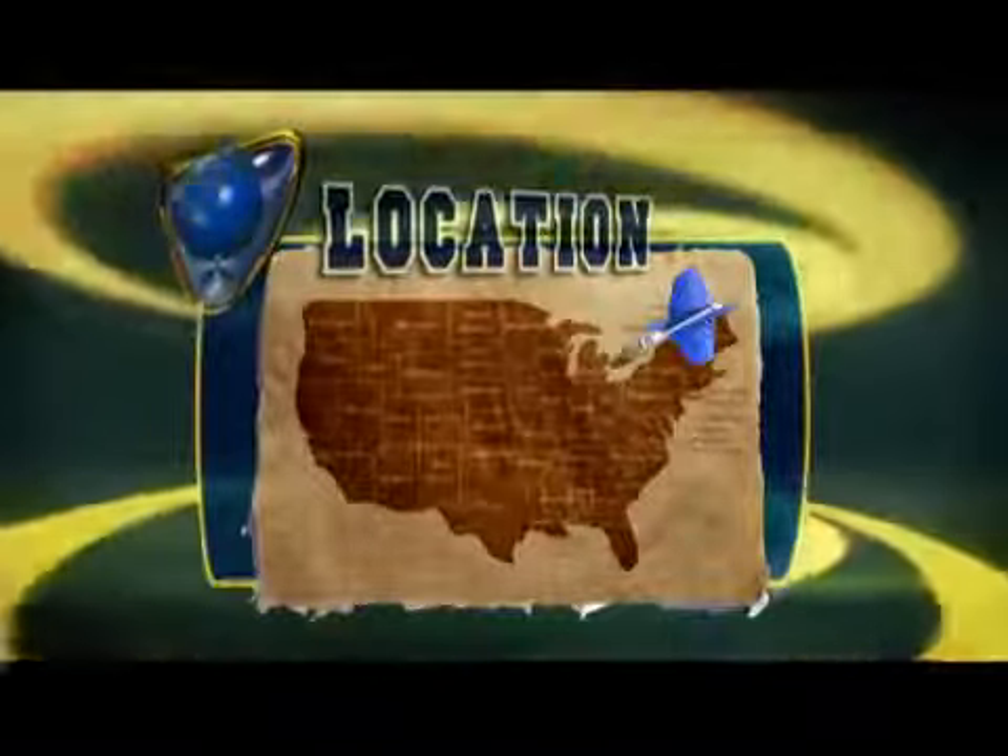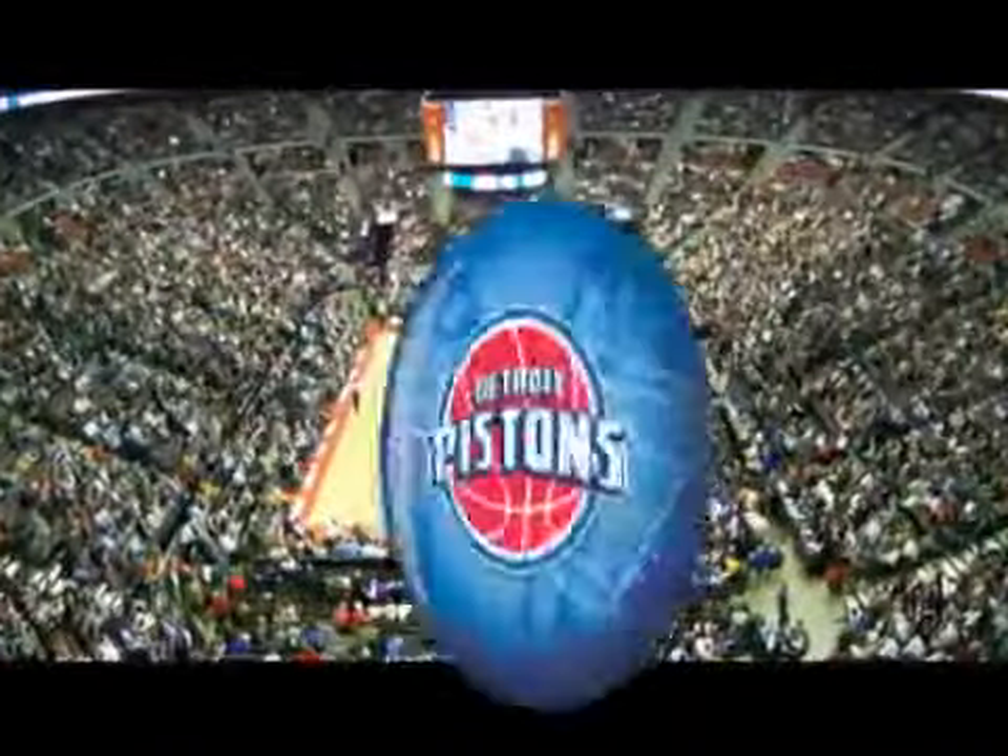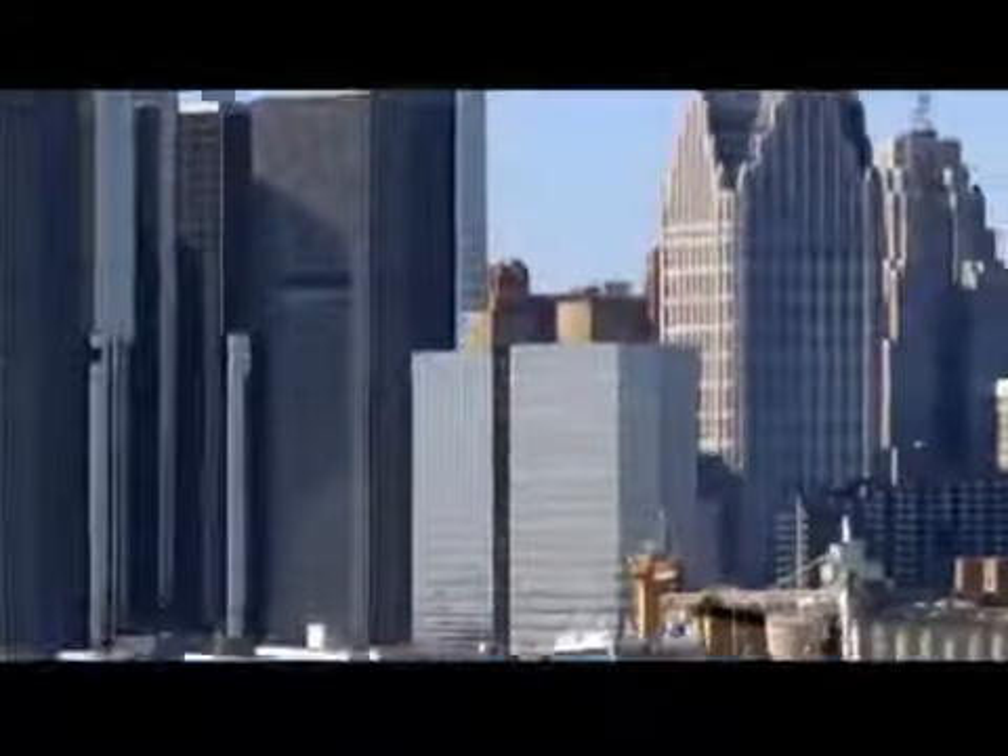Oakland University is located in the suburban neighborhood of Rochester, Michigan — just a stone's throw from the Palace of Auburn Hills, home base of the Detroit Pistons, and about a 30-minute trip to Detroit.